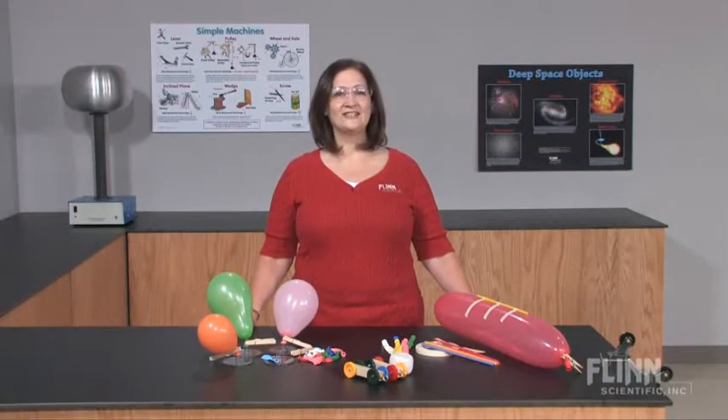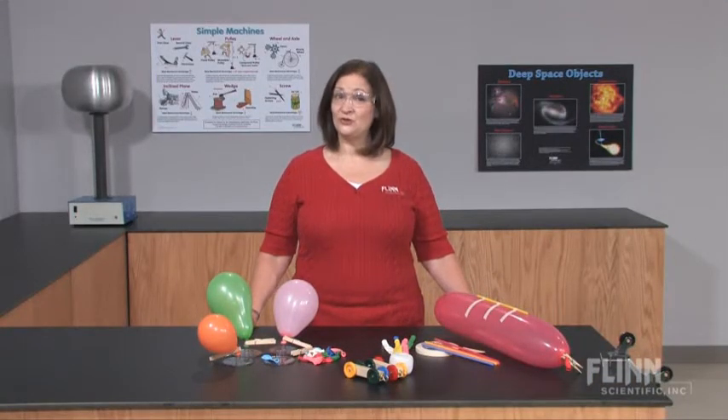The Newton's laws activity stations laboratory kit lets your students do more hands-on science in less time.